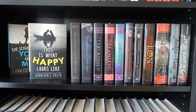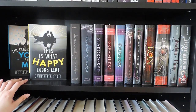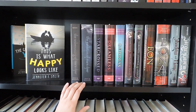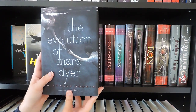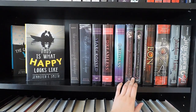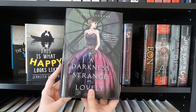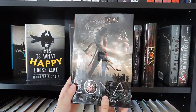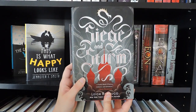Down to the next shelf — here I have a random mix of fantasy, contemporary, complete series, etc. First we have two books by Jennifer E. Smith: This Is What Happy Looks Like and The Geography of You and Me. Then I have the first two books in the Mara Dyer series by Michelle Hodkin: The Unbecoming of Mara Dyer and The Evolution of Mara Dyer. The Starcrossed trilogy by Josephine Angelini: Starcrossed, Dreamless, and Goddess. The first two books in the Something Strange and Deadly series by Susan Dennard: Something Strange and Deadly and A Darkness Strange and Lovely. The Eon duology by Alison Goodman: Eon and Eona. And the first two books in the Shadow and Bone trilogy by Leigh Bardugo: Shadow and Bone and Siege and Storm.